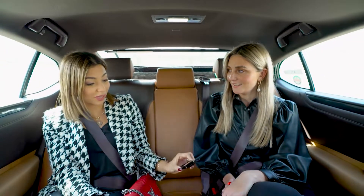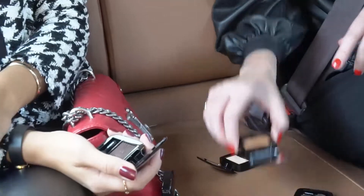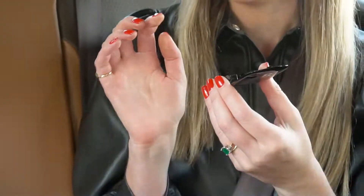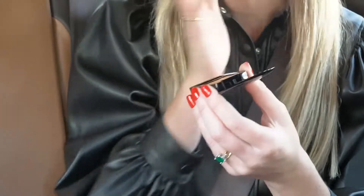I love your eyeshadow so much, I'm actually going to get it. You know what I also think? This gold - the Gold Glow - would be such a good highlighter as well if you were going out and just wanted to do a dab so the light would hit. Oh wow, yeah!